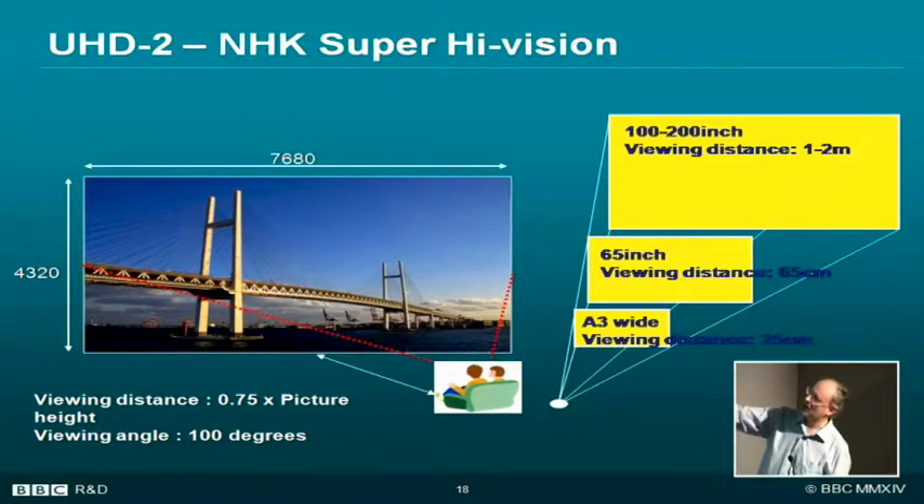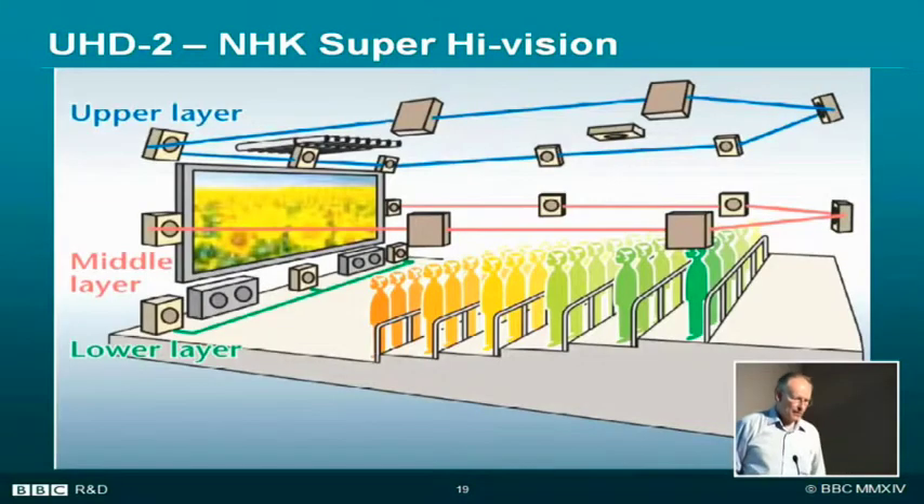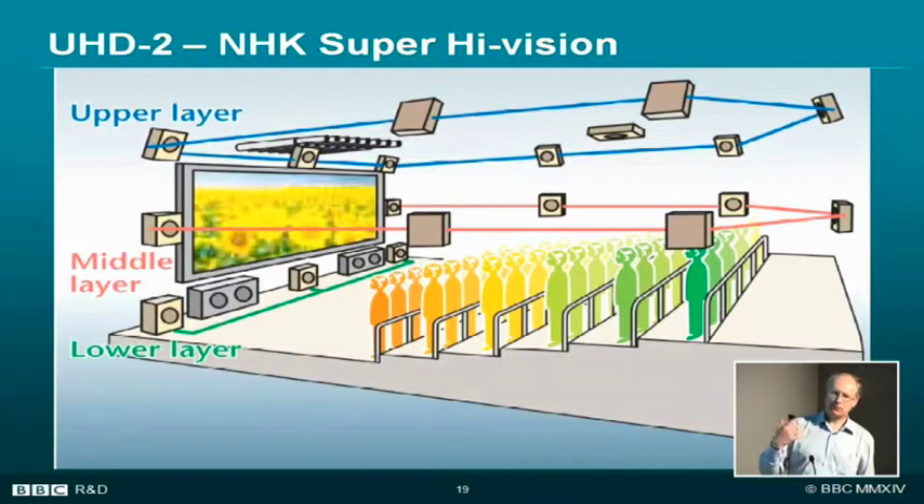We are working with NHK on UHD2, though we're not totally convinced you need to go quite this far. The other thing NHK are working on is the sound. We've got 5.1 surround now, 7.1 in the cinema. NHK's super high vision system uses 22.2 surround sound — a layer of speakers at the bottom, in the middle and above you, plus two subwoofers. I don't know why you need two, since they're not directional — I suspect it's the numbers game again.